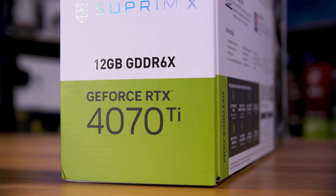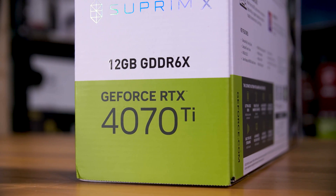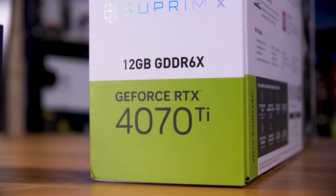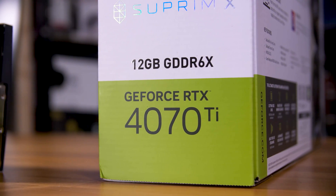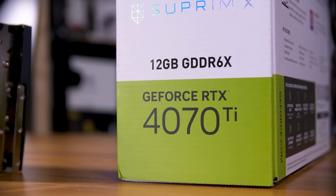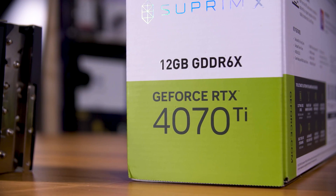In short, despite the 4070 Ti being a rebadged 4080-class card, its value proposition puts it up against some of the highest-end cards from the last generation — and it really doesn't stack up all that well. It's not exactly that much faster than the 3070 Ti, and for effectively double the price even comparing new to new, it's really hard to recommend.